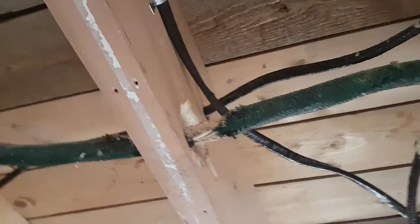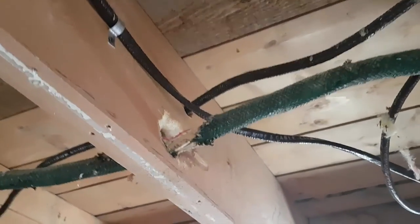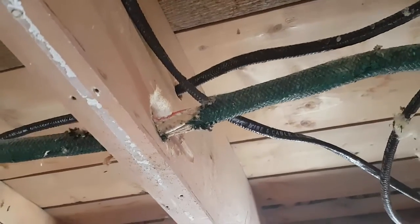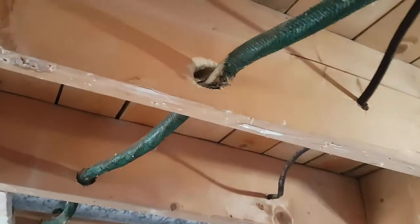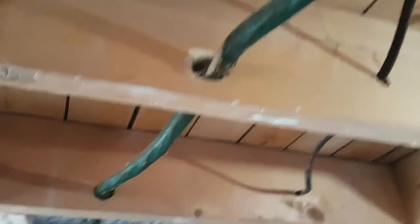Now we're inside the property. I'm going to show you what happens when the rodents get into your electrical. See that right there? If you don't get rid of your rodent problem, they eat through the electrical — and that's a fire hazard right there.